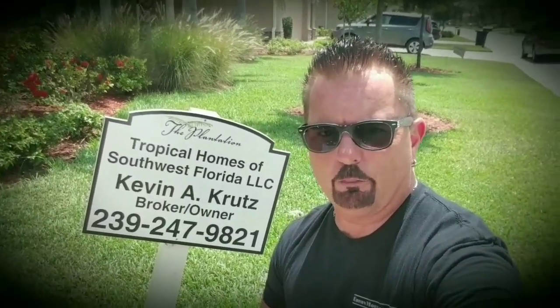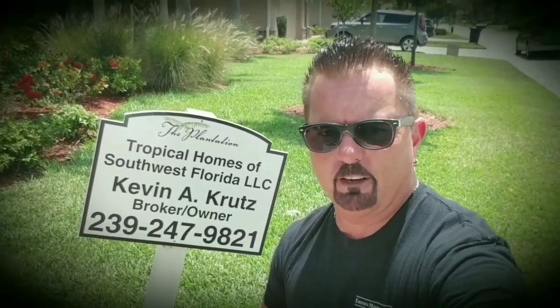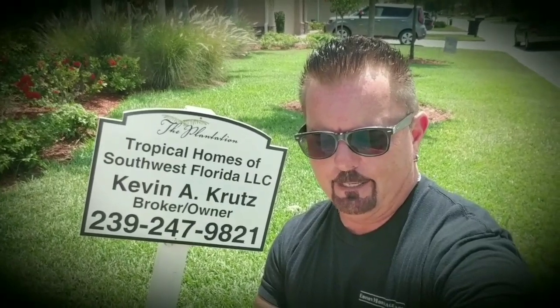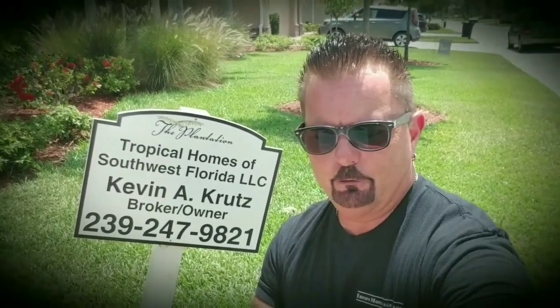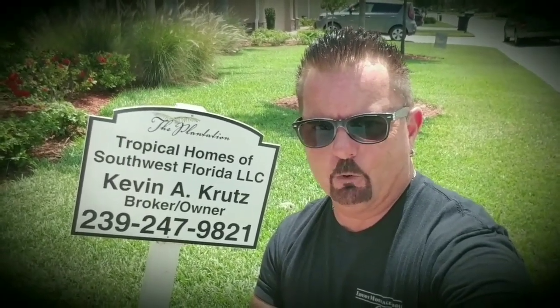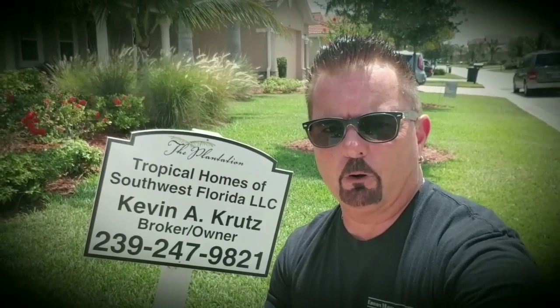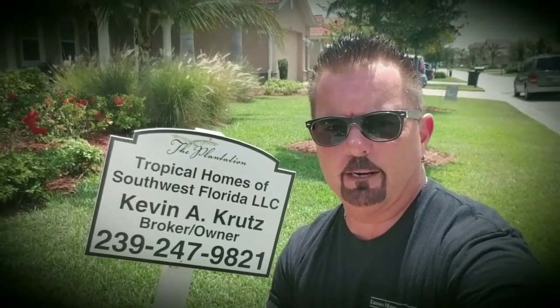That was a tour of this beautiful home at 13311 Seaside Harbor Drive. Give Kevin at Tropical Homes of Southwest Florida a call — his direct line is 239-247-9821, again that's 239-247-9821 — or you can email him at tropicalkevin@gmail.com. Thank you very much, and hopefully you can throw an offer at this house pretty soon. Take care, guys.